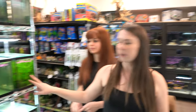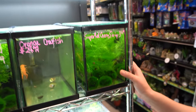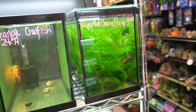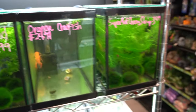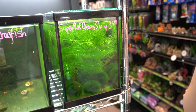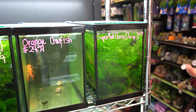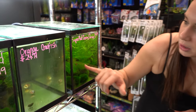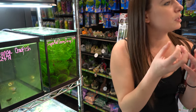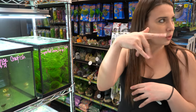Starting with some of the simpler guys, we've got the super red cherry shrimp. They are raised in fresh water — not reverse osmosis or anything like that. They're a very hardy little shrimp. I keep them in a very densely planted tank. They're really good little scavengers, getting into all the nooks and crannies as a good cleanup crew. When females are gravid, the very back of their tail will have little yellow eggs.